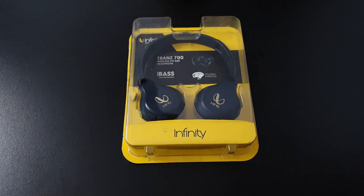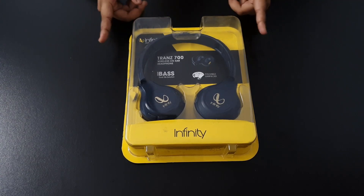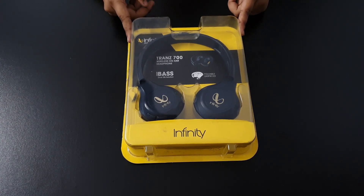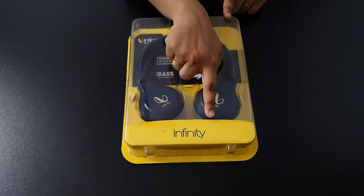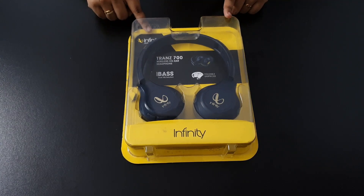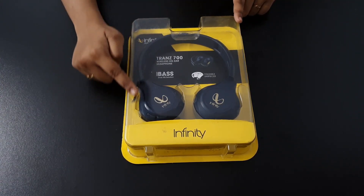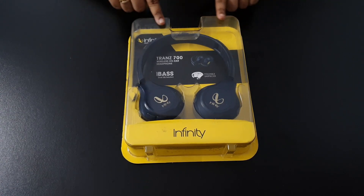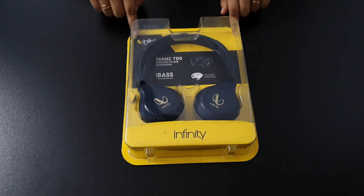Hello everyone, welcome back to my channel and welcome back to another review video. Today I am going to review the Infinity TRANZ 700 Bluetooth headset which I have purchased from Flipkart. Let's see how its quality is, how it is received, how it is worth its price or not. As you can see, this is the outer wonderful packaging which I like very much.